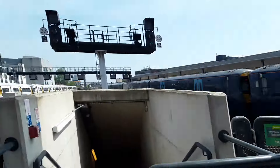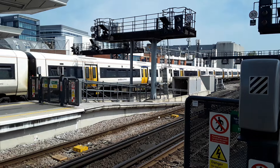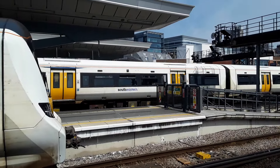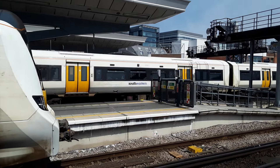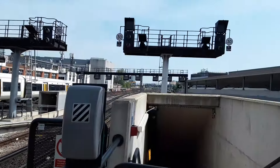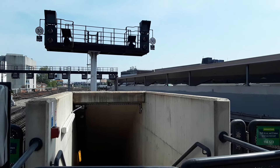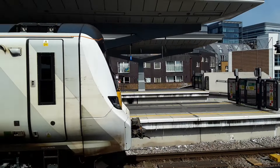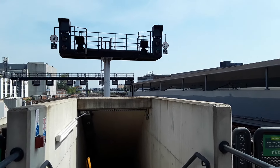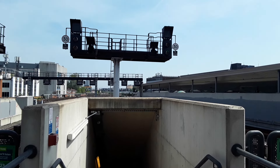Some Southeastern 376s sneaking in, bound for London Cannon Street. On the rear was 375 603. There's some Southern 377s heading off — no, I tell a lie, that's the turbos. They didn't last long. There goes the 376. Back over to the turbos heading out. It's complete and utter chaos, and I wouldn't have it any other way.